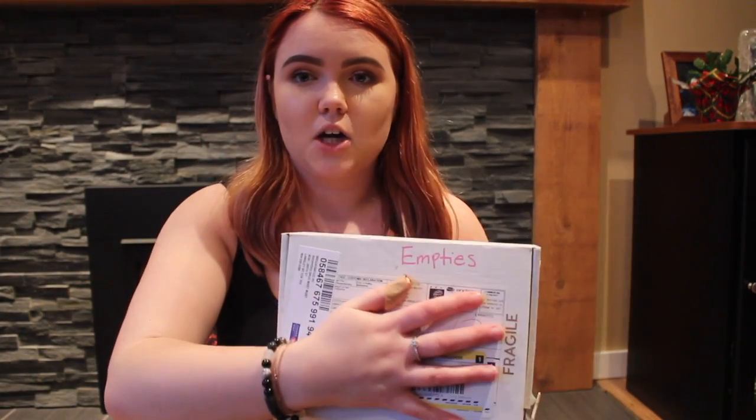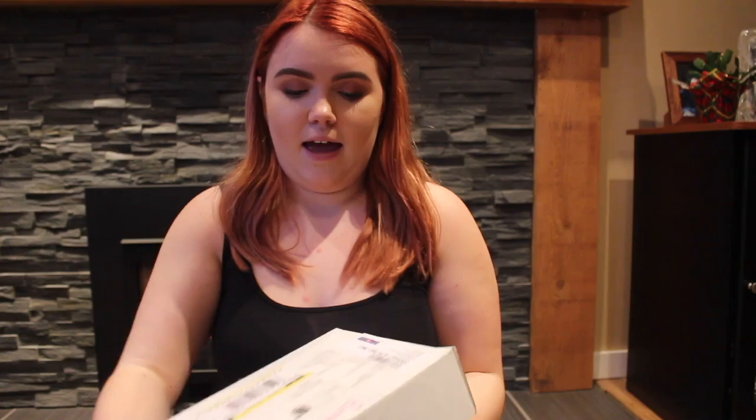I don't know if I am crooked or not. My tripod is doing something funky, but whatever. So I have this box here — I covered my address, I wrote 'empties' on it — and I can't close it. That is how many empties I have. So we're going to go through. The first thing I'm going to start with couldn't fit in the box.